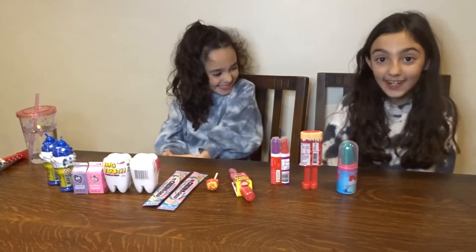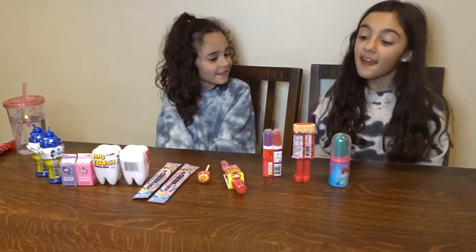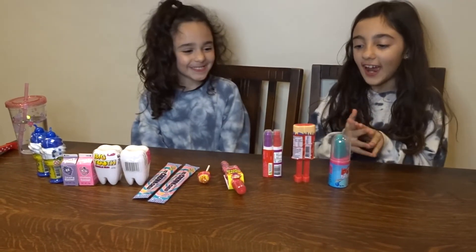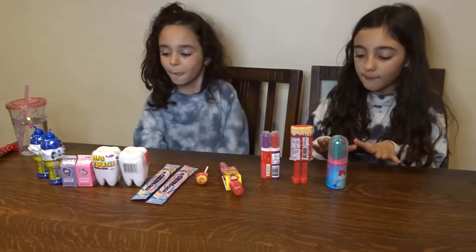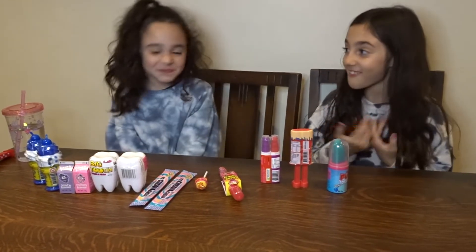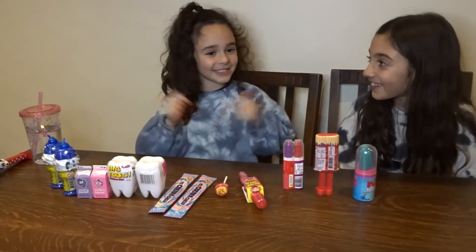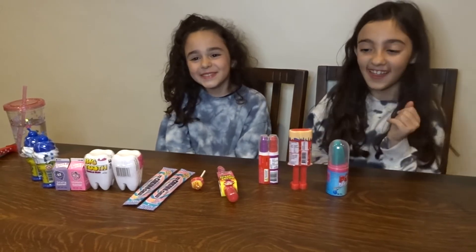Hi guys, welcome back to my YouTube channel! Today we are doing a candy tasting video with my sister. We basically went to a candy shop and bought 5 candies each, and we are going to try them for you guys so you can see our reactions. Click the like button, subscribe, and turn on the notifications. Let's get started!